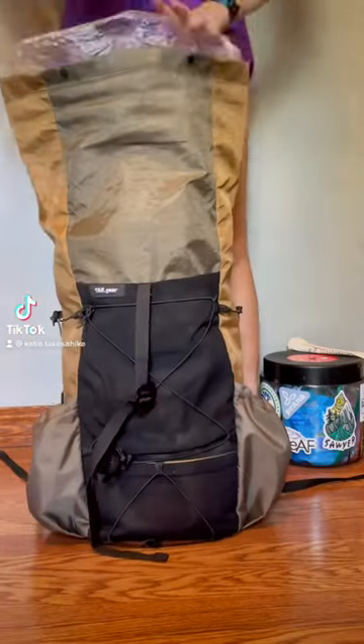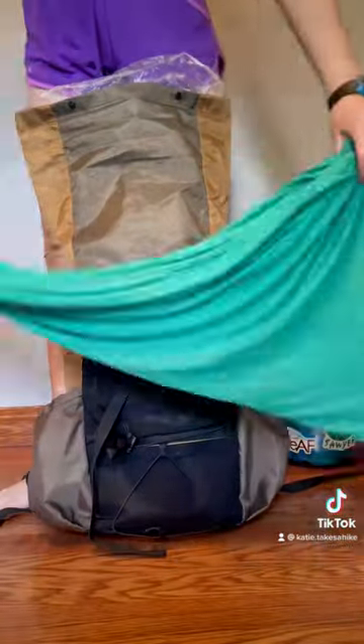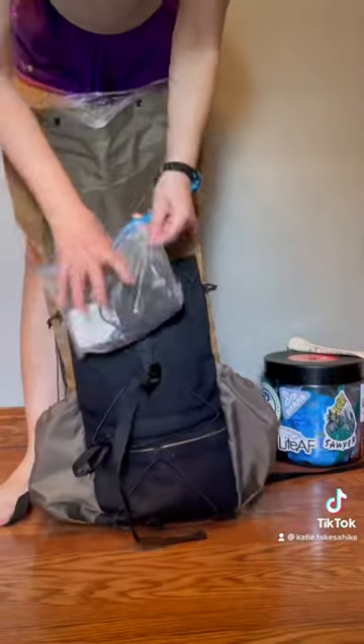Everything I'm carrying with me on the John Muir Trail. First up is an eighth of an inch thick foam pad, then a pair of Darn Tough socks, a pair of leggings, and a tank top, then a sleeping bag liner, the quilt that I made myself, a Patagonia R1, a Patagonia Nano Puff, and a torso-length sleeping pad, then a bag of electronics.